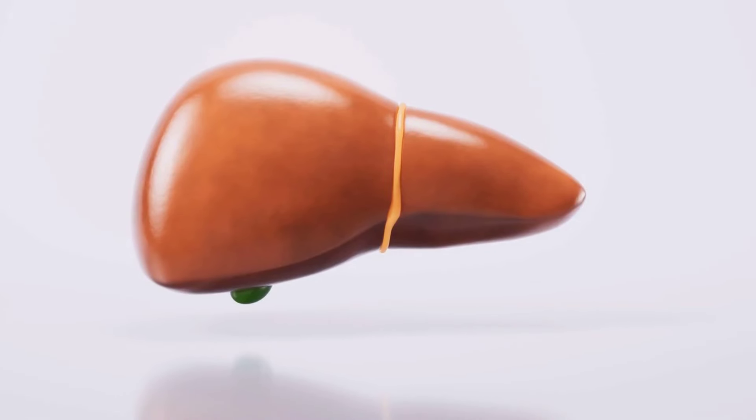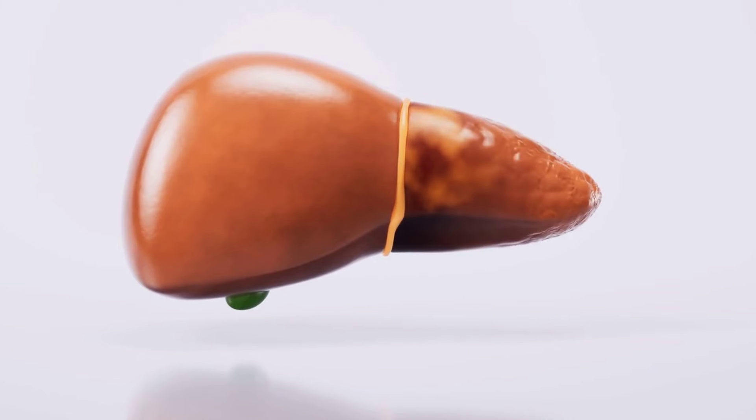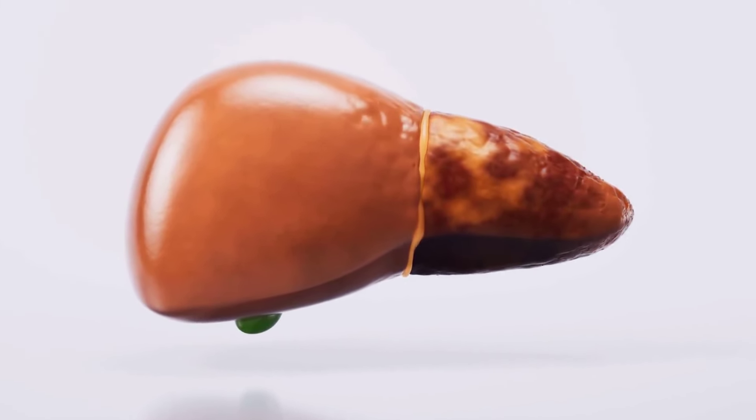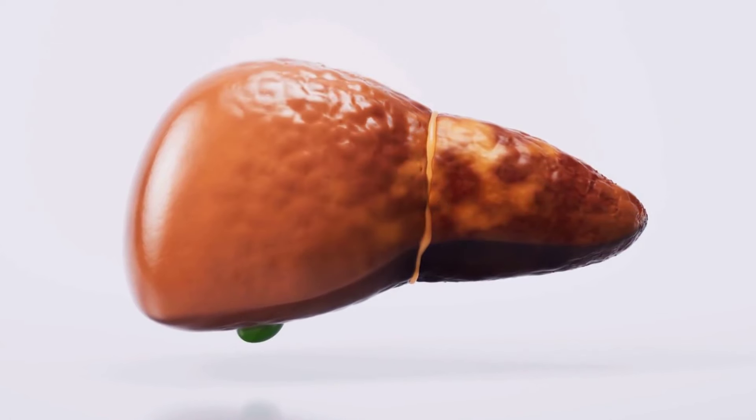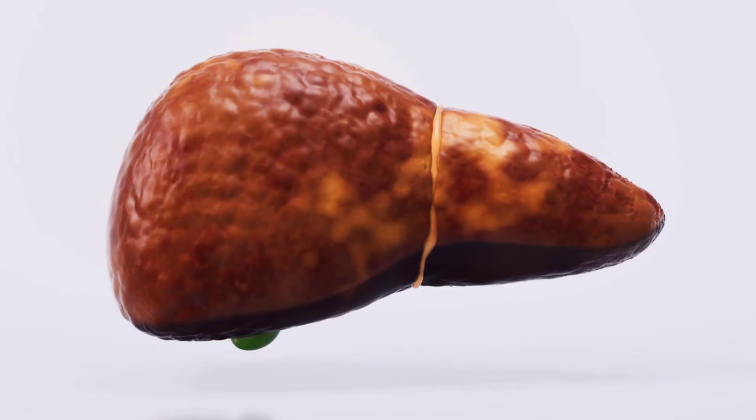A persistent feeling of fullness might not just be overeating, but could signal liver enlargement. This symptom often creeps up quietly, indicating the liver's struggle to function properly under the burden of damage or disease, necessitating medical attention.